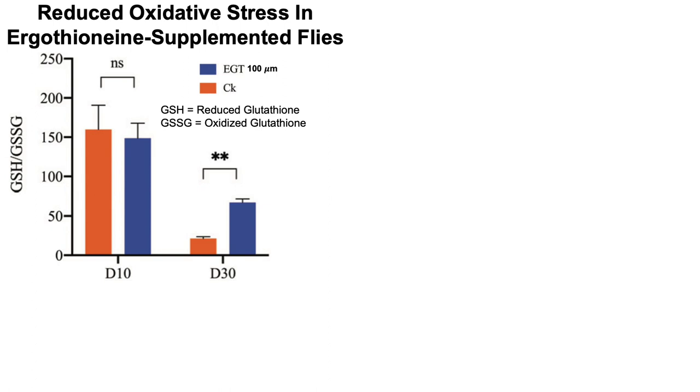What they did find is that ergothionine-supplemented flies had reduced oxidative stress. They measured this using the GSH to GSSG ratio — GSH being glutathione, and GSSG being glutathione disulfide, which is the oxidized form. Two molecules of glutathione become oxidized and join together to form one molecule of GSSG. So the GSH to GSSG ratio is a measure of oxidative stress.